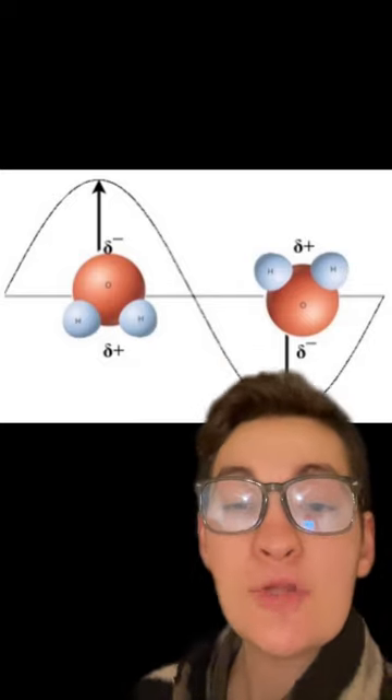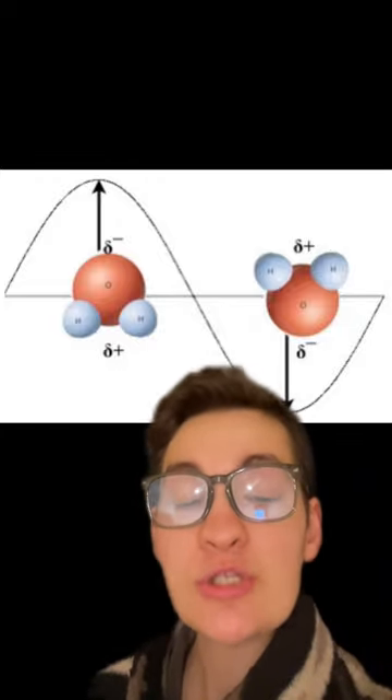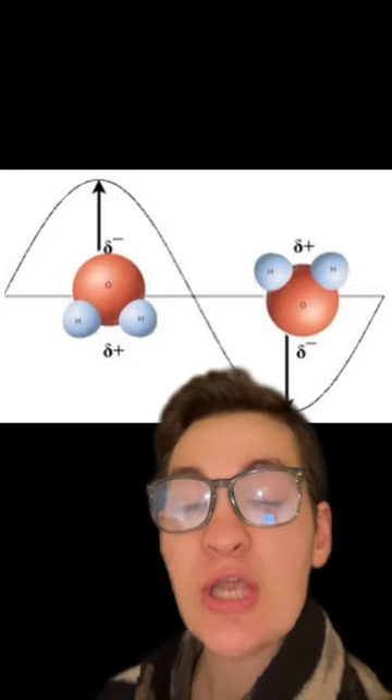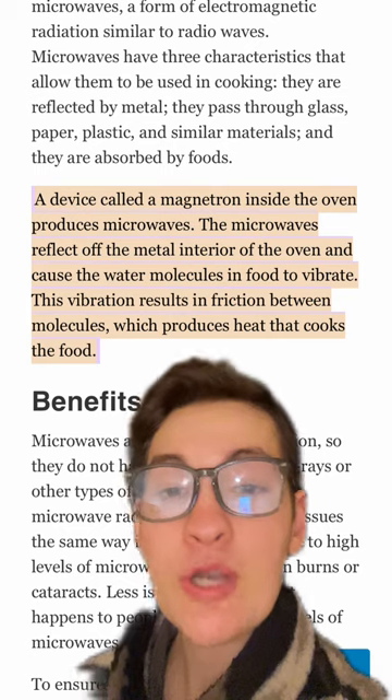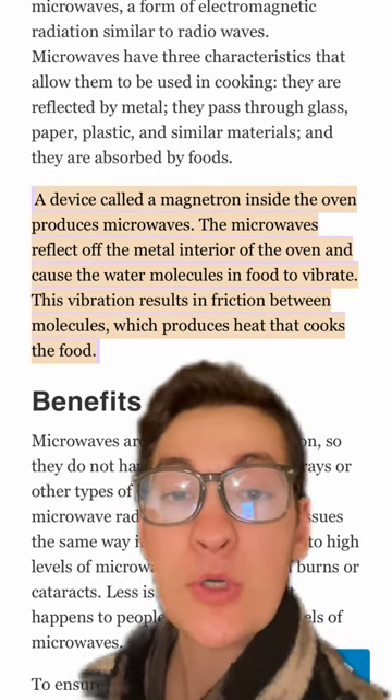These rays will attract the negatively charged particles inside of our food. However, because of the speed at which these rays are oscillating, these food particles essentially continue to change direction and begin vibrating. This vibration causes food particles to rub together, producing friction and therefore producing heat.